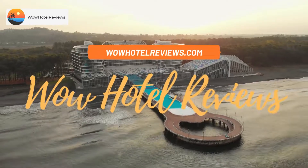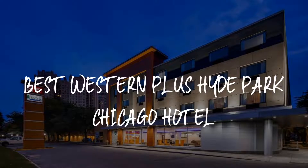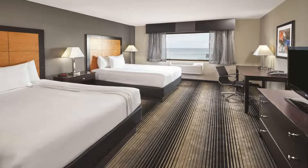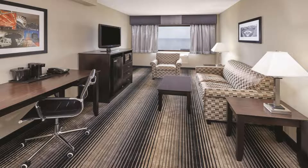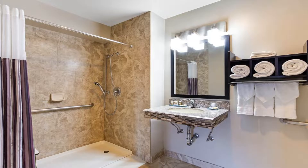Hello guys, welcome to Wow Hotel Reviews. Today I am reviewing Best Western Plus Hyde Park Chicago Hotel. It's a three-star hotel. Please use our Booking.com link in the description to book the hotel and get special pricing. Some of the most popular facilities are free parking, free Wi-Fi, pets allowed, family rooms, non-smoking rooms, and a fitness center.